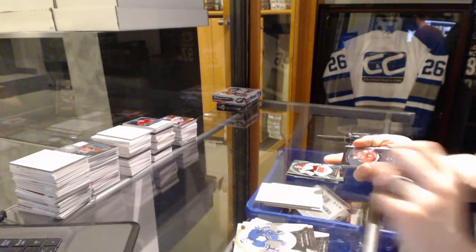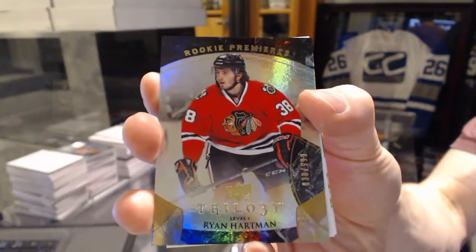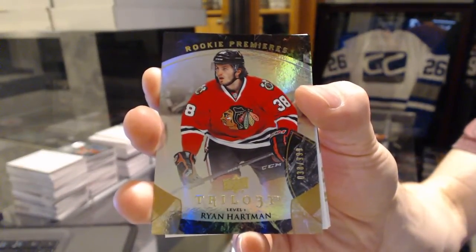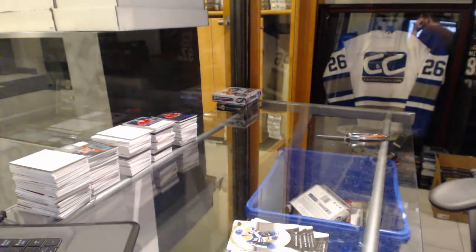And we finish with a rookie to 999 for the Chicago Blackhawks, Ryan Hartman. Alright, coming up next — Ice and Ultimate.